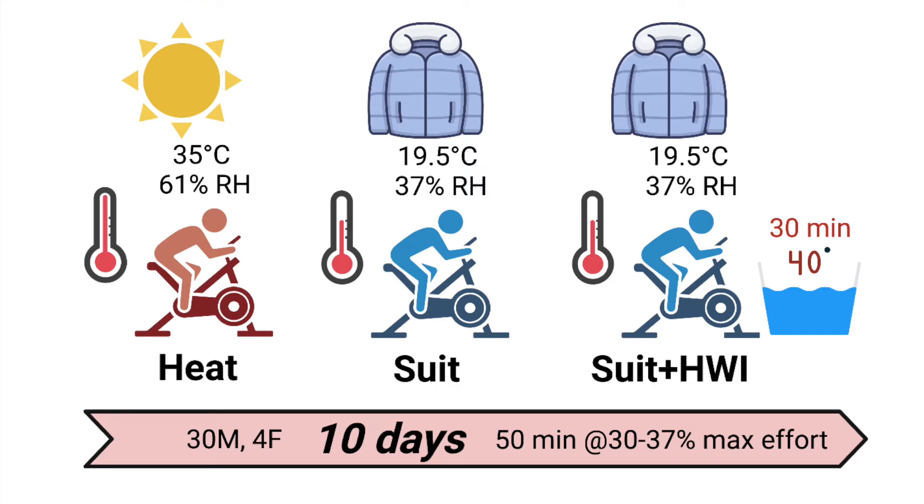The final group did the same training as the suit group, but added 30 minutes of hot water immersion afterwards to extend the heat stimulus. Importantly, the very easy effort meant that any changes over time were likely not due to a training stimulus, but rather due to heat adaptation instead.